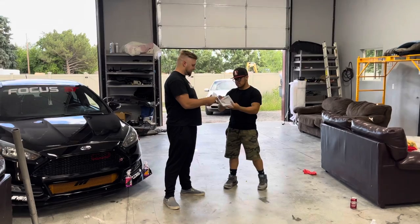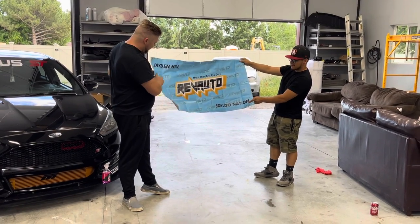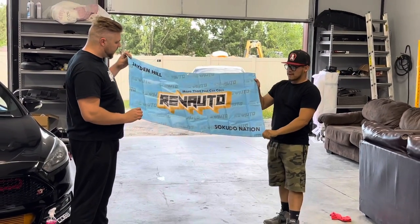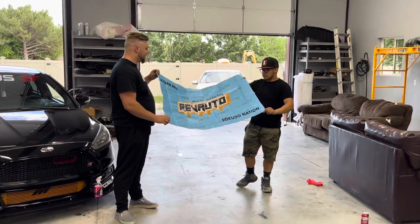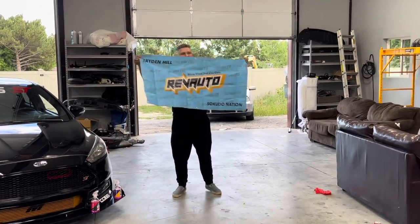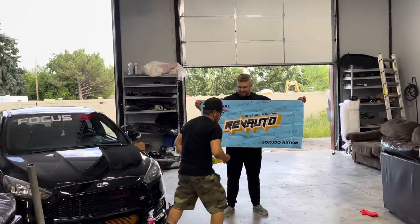This is one of our sponsors, Rev Auto. If you guys haven't tried their products, do it — they have some amazing stuff. One of our favorites actually ends up changing colors. Two products right here.